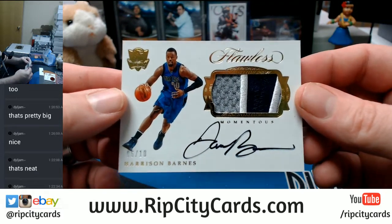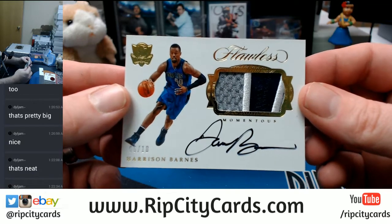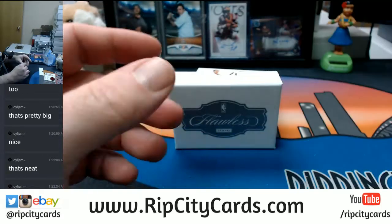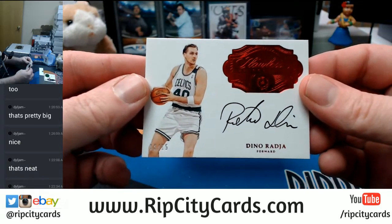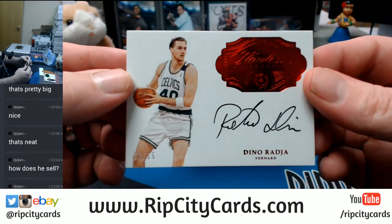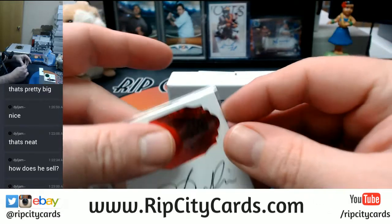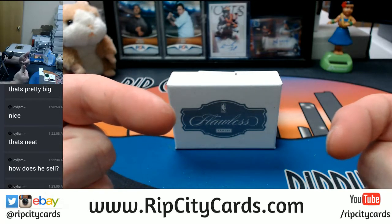Six out of ten, Harrison Barnes — uno, dos, trace colors — Momentous for the Mavs. Another one going Mavs style. Boston Celtics, 15 out of 15, eBay one-on-one — Dino Radja. It's a good one, if you're me.